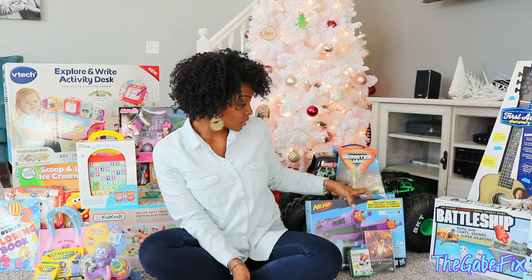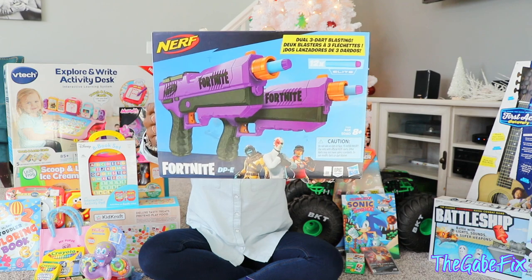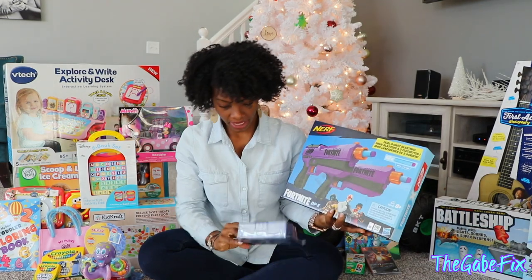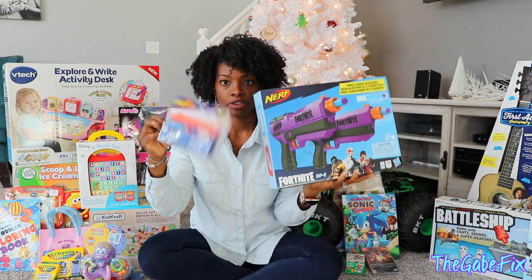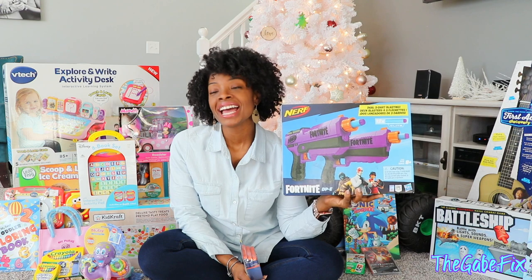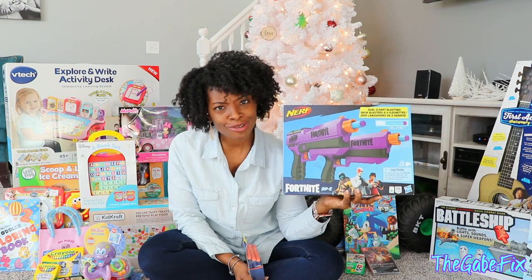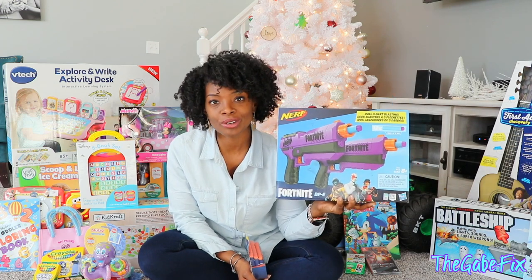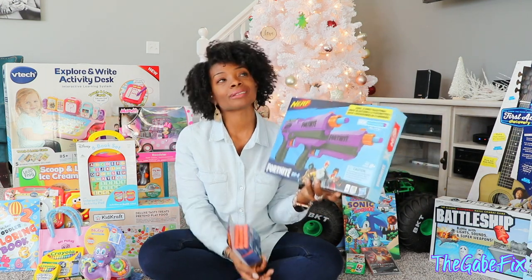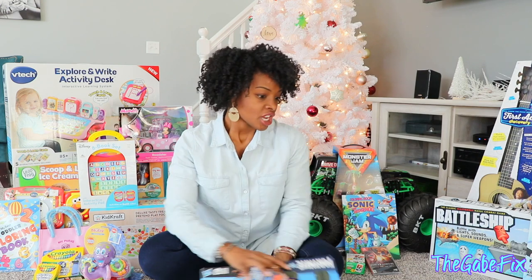Another thing he circled in the catalogs was a Nerf gun, so we got him this Fortnite gun — it's actually a two-pack. It's funny because he circled like five Nerf guns and he said, I circled a lot but could you at least get me two? When I was shopping with Babe, he was like, he wants two so that we can battle with them. So we found a two-pack at Target and got the extra bullets to go with it.